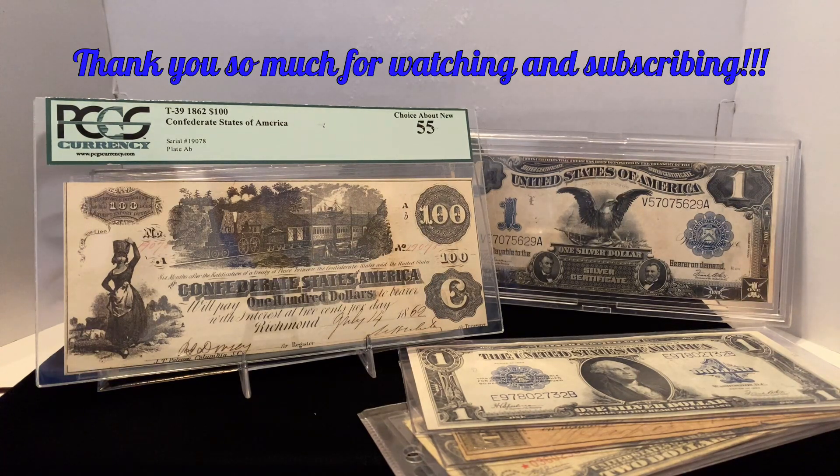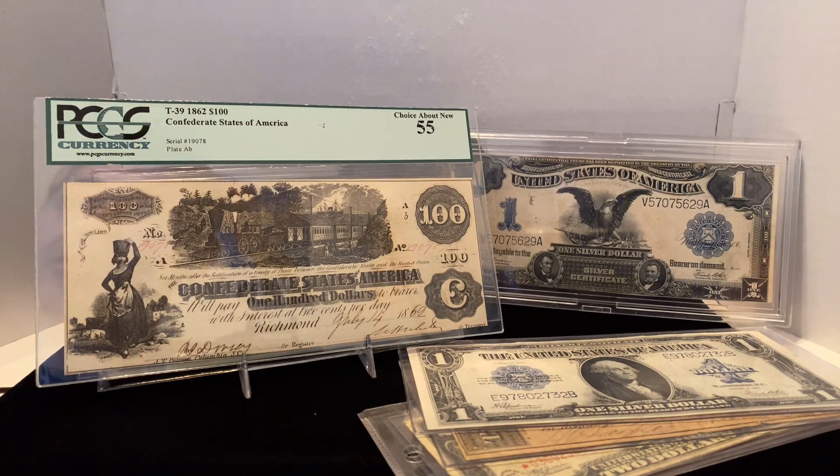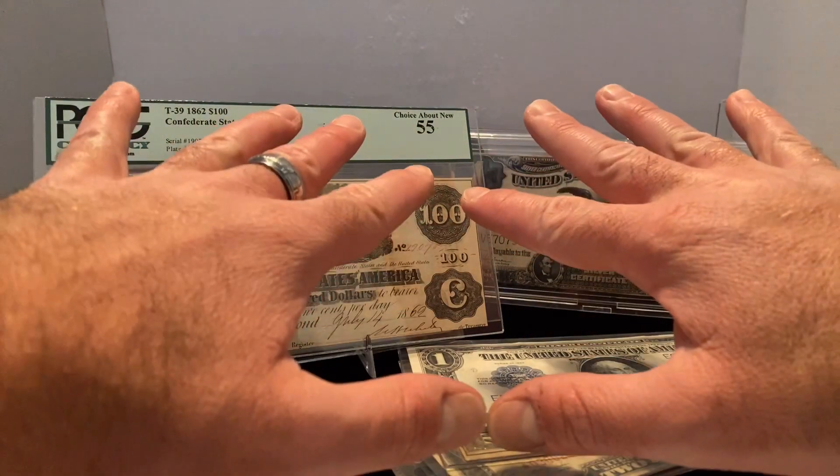Thank you for all your support for the channel — I really appreciate it. If you have any questions, hit me up. If you haven't checked out my Instagram, please do. Stay tuned for the next one — I've got a good unboxing with a lot of cool pickups. Infidel Metals signing out.